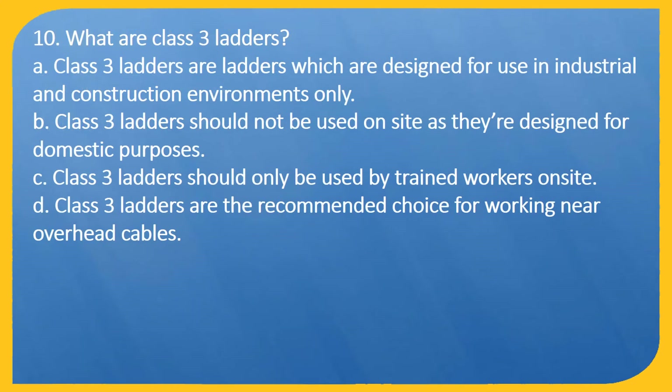Question 10. What are Class 3 ladders? A: Class 3 ladders are designed for use in industrial and construction environments only. B: Class 3 ladders should not be used on site as they are designed for domestic purposes. C: Class 3 ladders should only be used by trained workers on site. D: Class 3 ladders are the recommended choice for working near overhead cables.